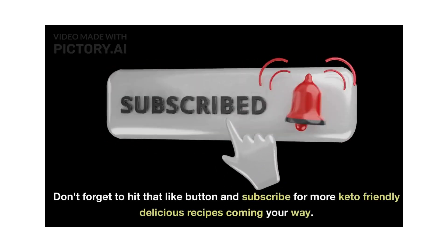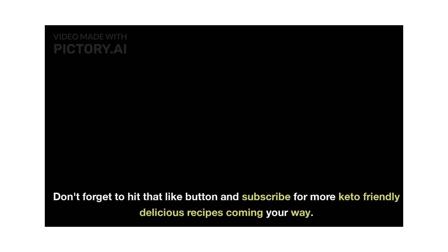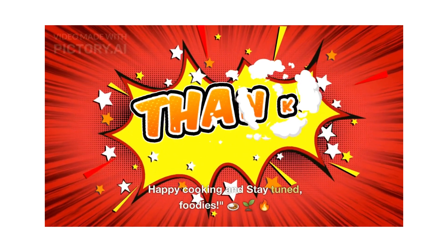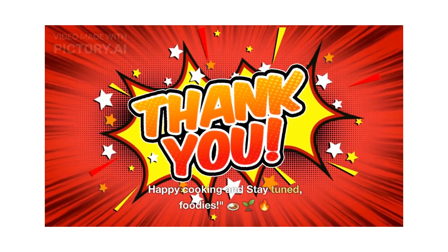Don't forget to hit that like button and subscribe for more keto-friendly delicious recipes coming your way. Thank you so much for watching our channel — happy cooking and stay tuned, foodies!